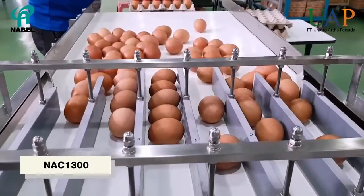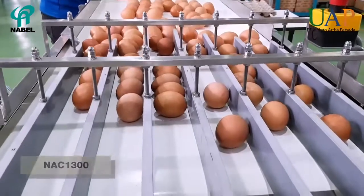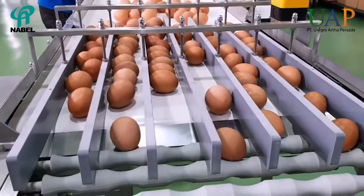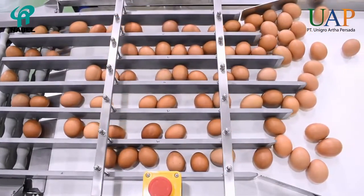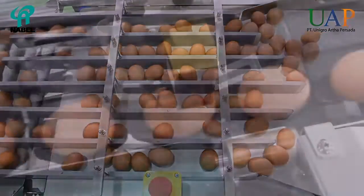NAC-1300 is a belt conveyor designed to increase the efficiency of egg accumulation into the in-feed of NWG-1000. The NAC-1300 is also applicable for users with an in-line egg collection conveyor system from their layer houses.